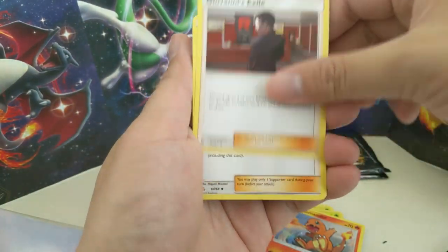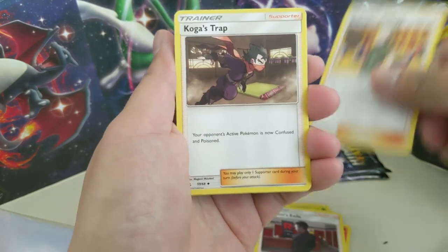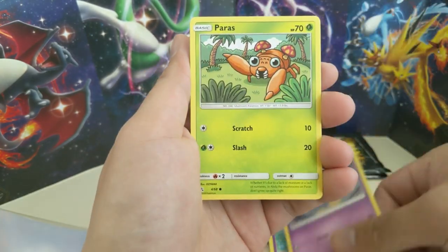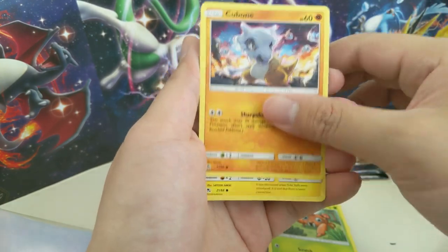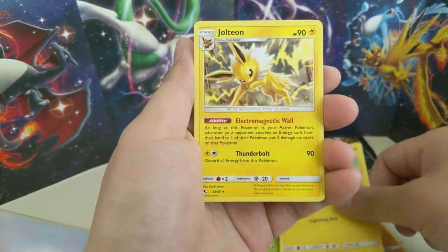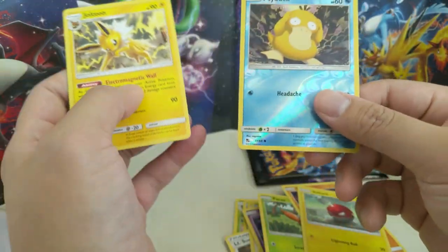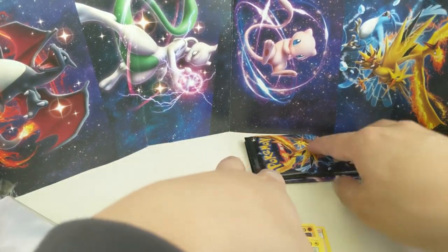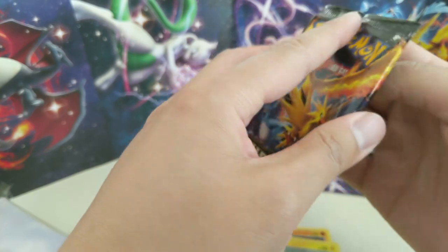If we can get a couple more loaded packs I think we'll be in the clear. Ekans, Koffing, Paras, Cubone, Voltorb, Jolteon — lots of evolutions — and then a Psyduck. Piles are all over the place. Two packs left.